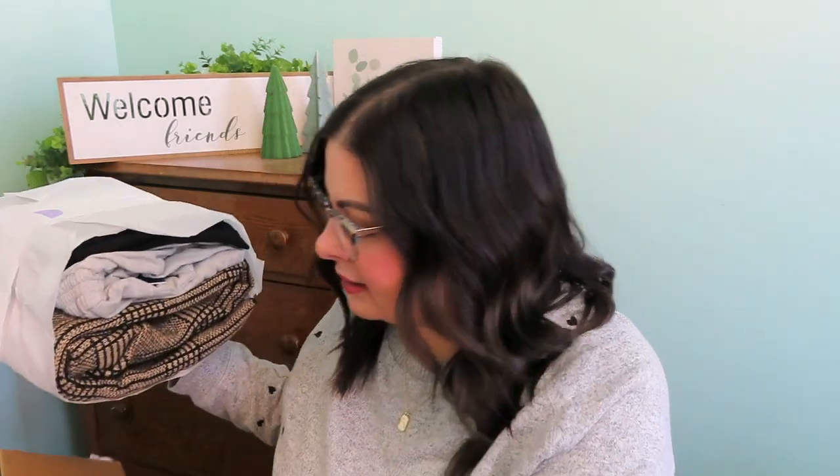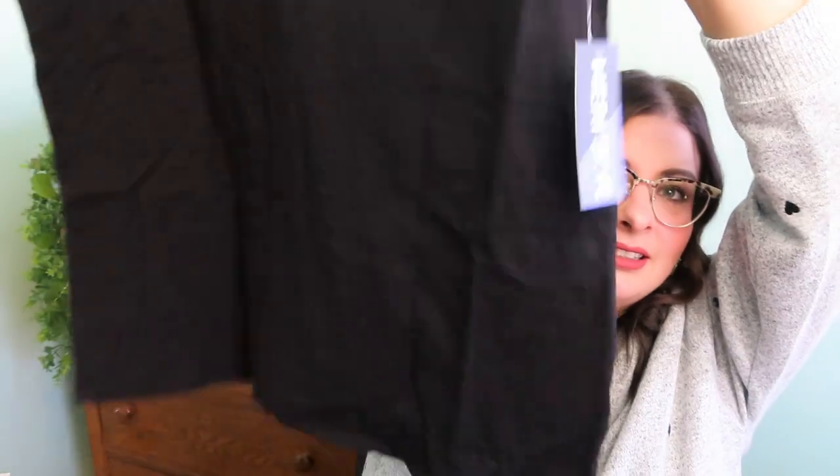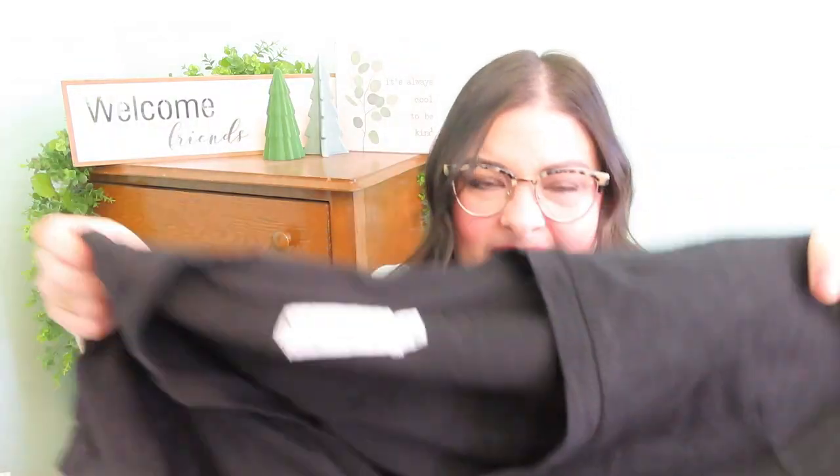We have two bundles. I'm going to try to stack them and show you — she's really heavy. Let's open the first one. Here is just a plain black cotton v-neck t-shirt. It feels kind of heavy.